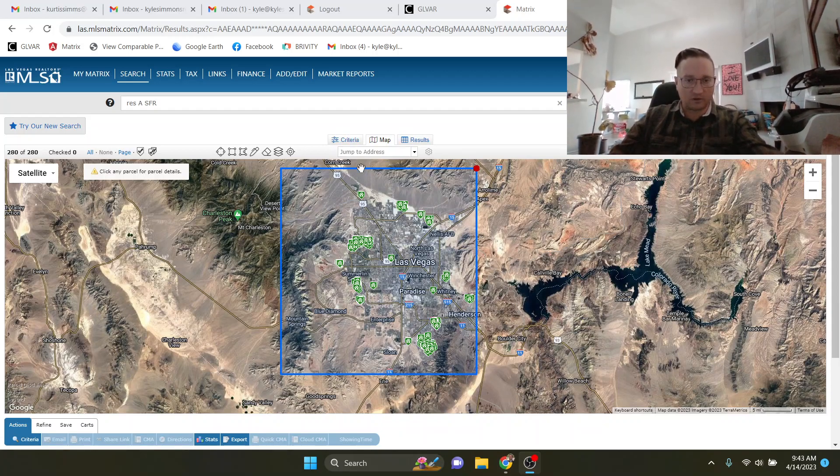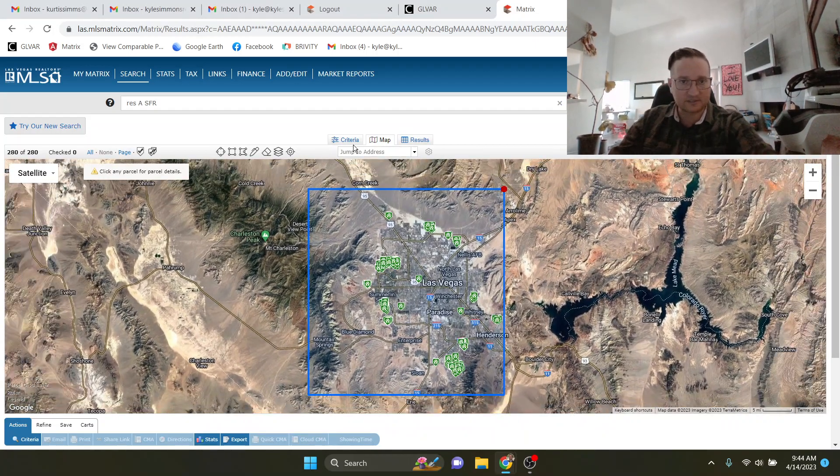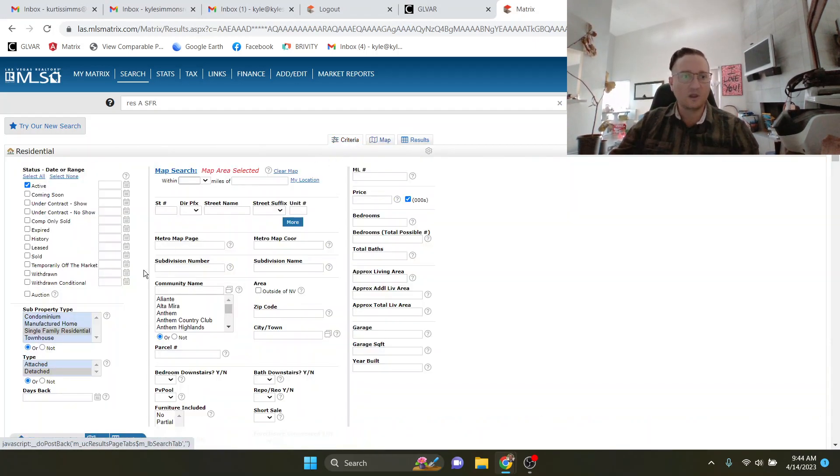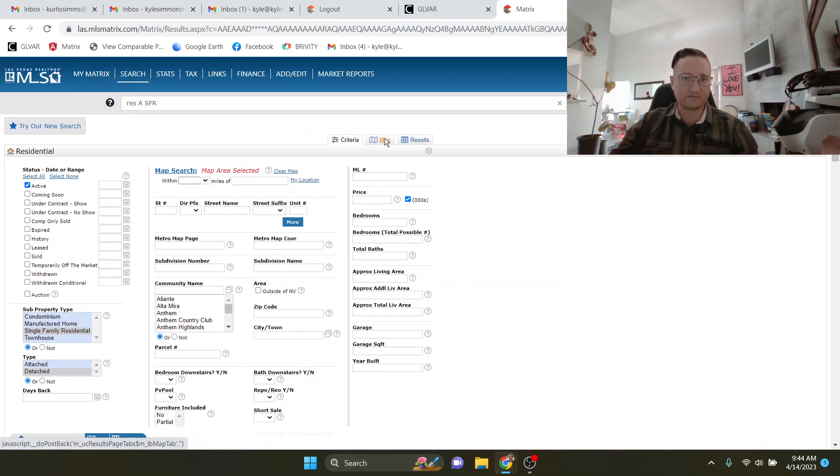Hey Tom, just wanted to give you a quick tour of what's going on with these age-restricted properties here in Las Vegas, as you can see on the screen right there.